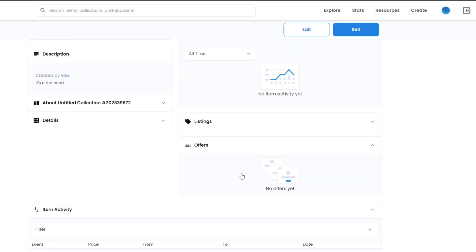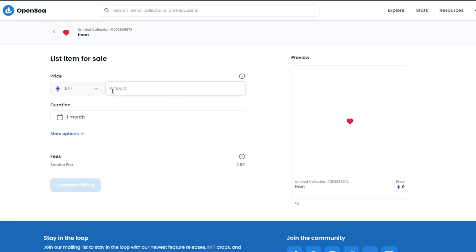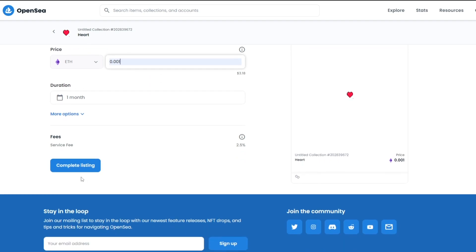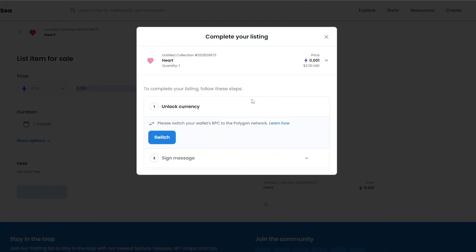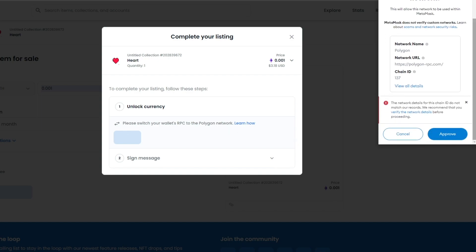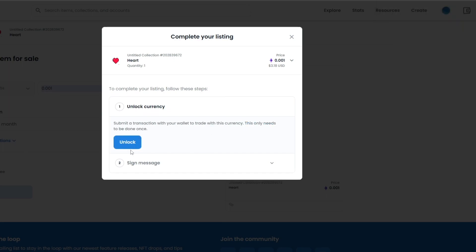To list your NFT for sale, click 'Sell'. Enter the amount you want for your NFT, set the duration, and note that the transaction fee is 2.5% but you only pay it when your NFT is sold. Click 'Complete Listing', then click 'Switch' to switch your wallet's RPC to the Polygon network.